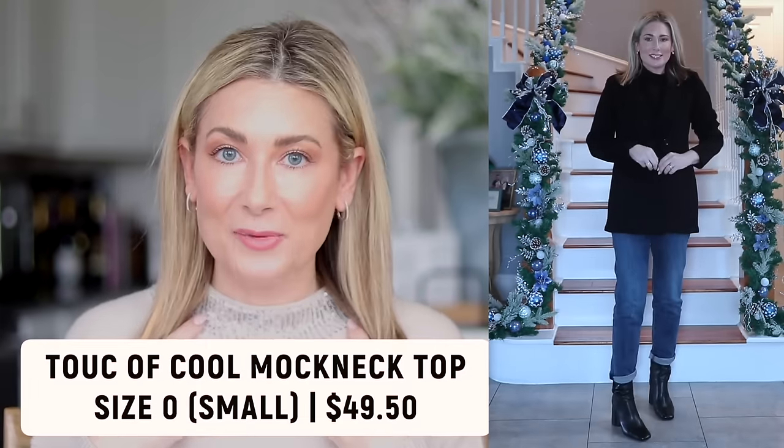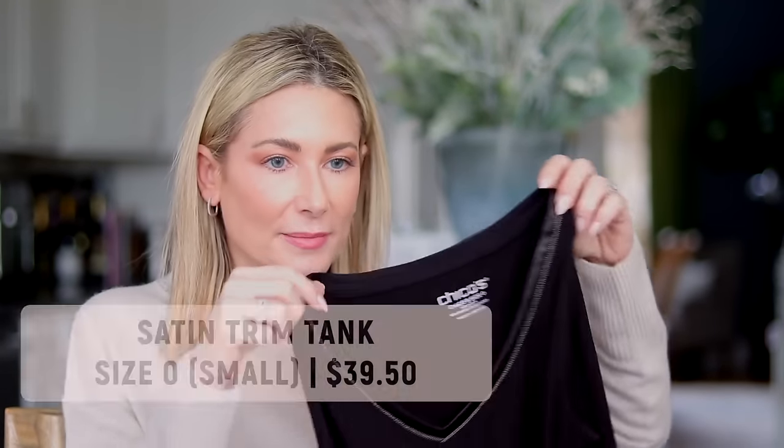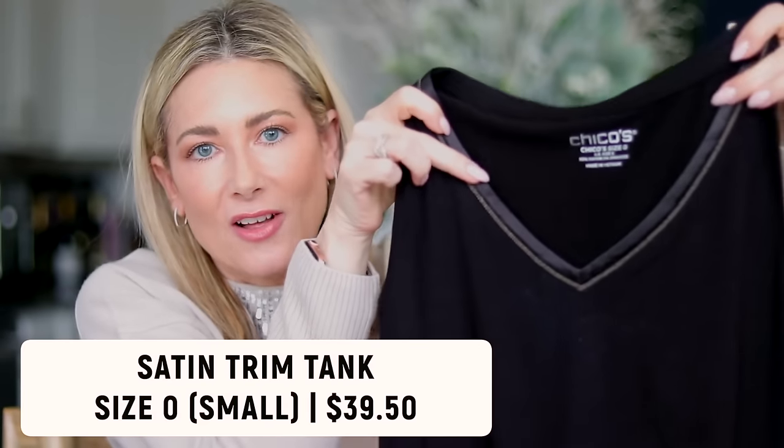I have two top options for this outfit. For those who don't like v-necks or live somewhere cold, there's this mock neck from their Touch of Cool line — it's a looser mock neck that doesn't feel restrictive or choking, in a really lightweight drapey fabric. You get full coverage with long sleeves but you're not going to overheat. If you prefer a v-neck I'm also showing a satin trim tank — though black is hard to see on camera.